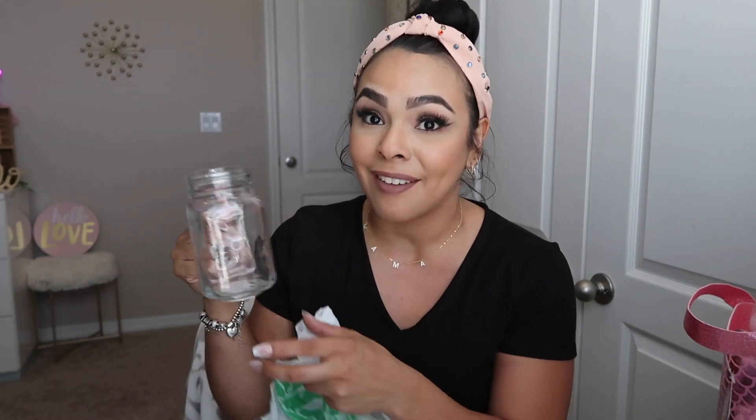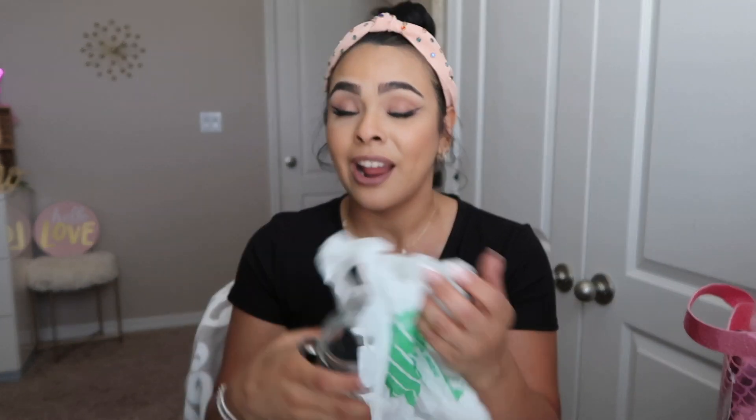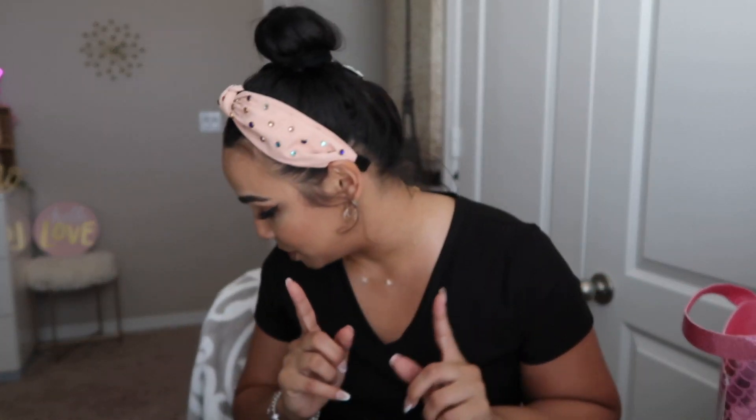I also went ahead and picked up another tumbler cup — I already have one but I got a bigger one because I like to put my iced coffee in it. I've been getting into the iced coffee game since it's getting really hot here in Florida, and sometimes you don't want a hot coffee on a hot day. And that's all the stuff I got from Dollar Tree.